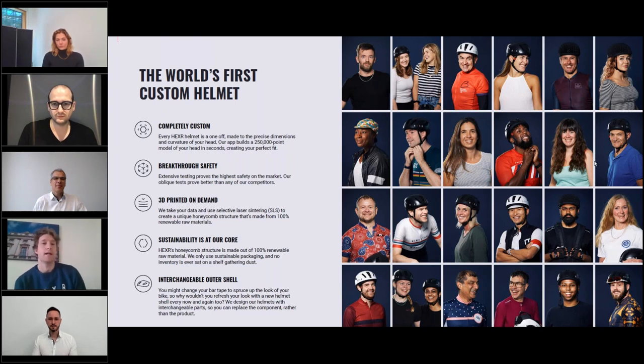Each helmet also has interchangeable outer shells. You can replace the chin straps and the padding, making it a very modular helmet. That means if there is any damage, you can replace individual pieces without having to replace the entire product every single time.